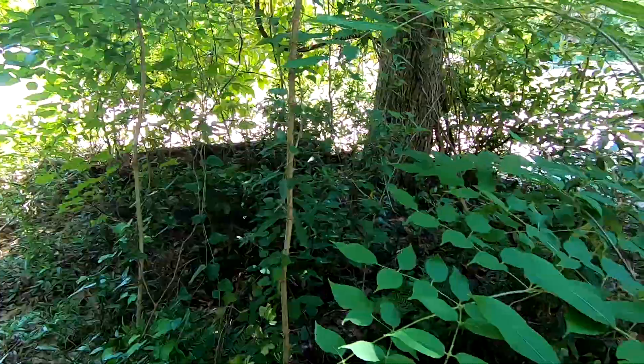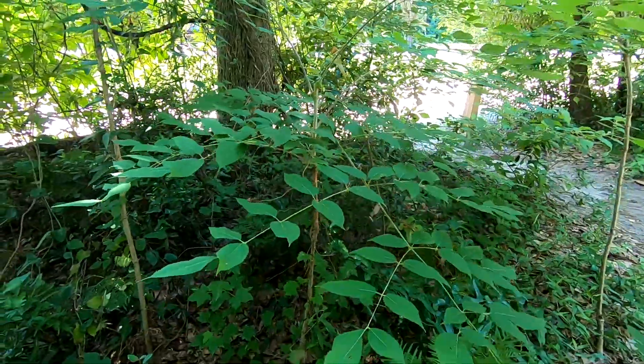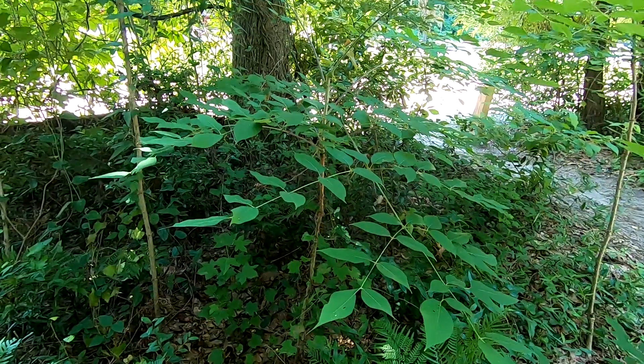Just a really cool native species that I wanted to point out. Thank you all for watching, and stay tuned for more videos.